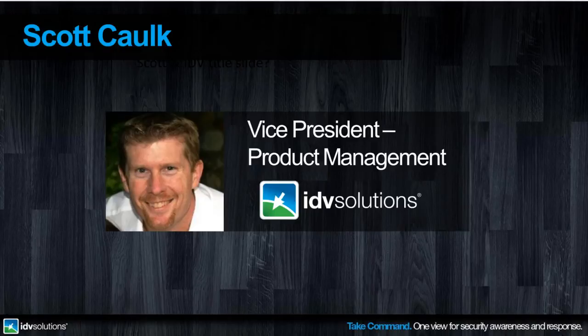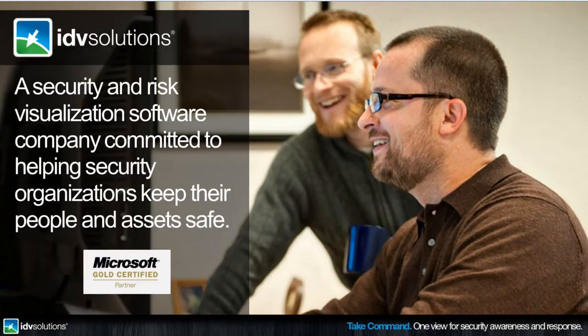Thank you, George, and thank you everyone for attending today. I'm very excited to share what we're doing to help security organizations around the world keep their people and assets safer. I'm excited to be on the call with Mike Levin from Microsoft, a true leader in the industry who has spent decades on the front line protecting America's most valuable assets. My goal today is to pique your interest and show you a new type of situational awareness that would make you and your team better at keeping your people and assets safe.